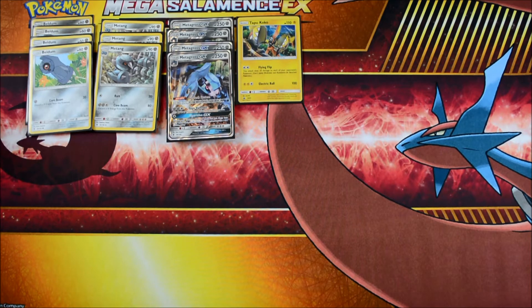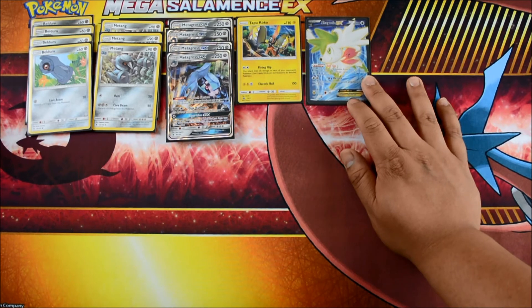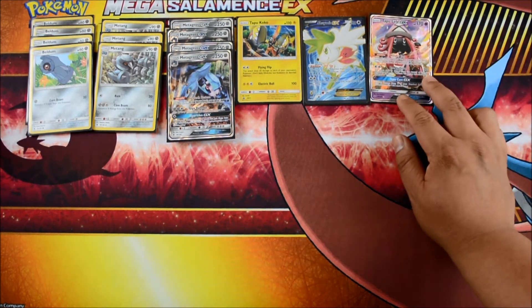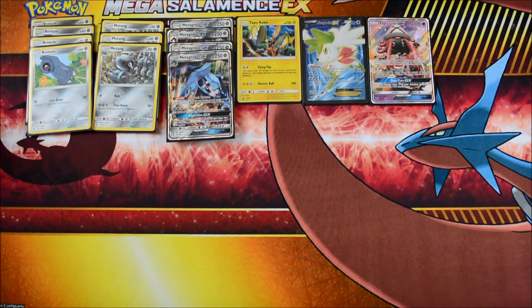For Pokemon draw support, we have Shaymin. I only have one in the deck. I like playing around with one Shaymin and one Lele — that's what I do online. Maybe I need two Leles; I'm not sure. But Shaymin is still really useful to get that card draw.